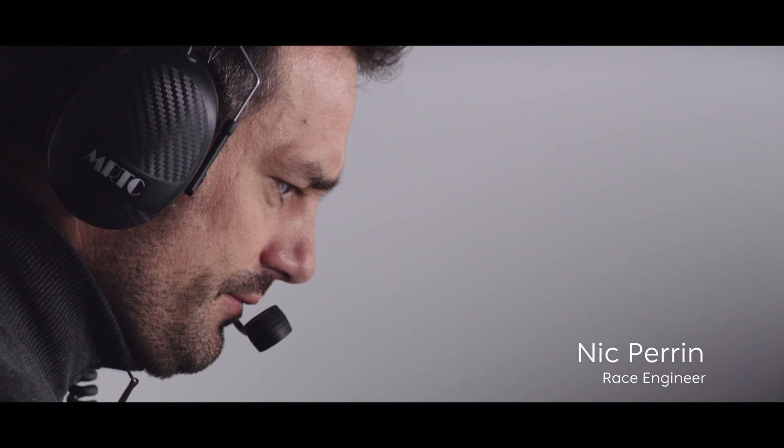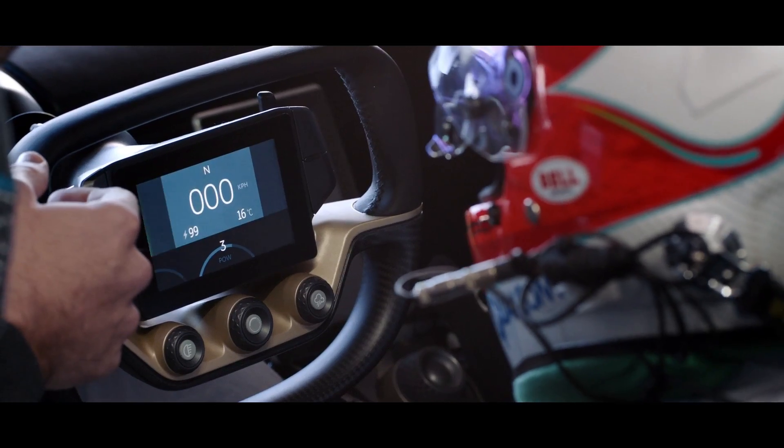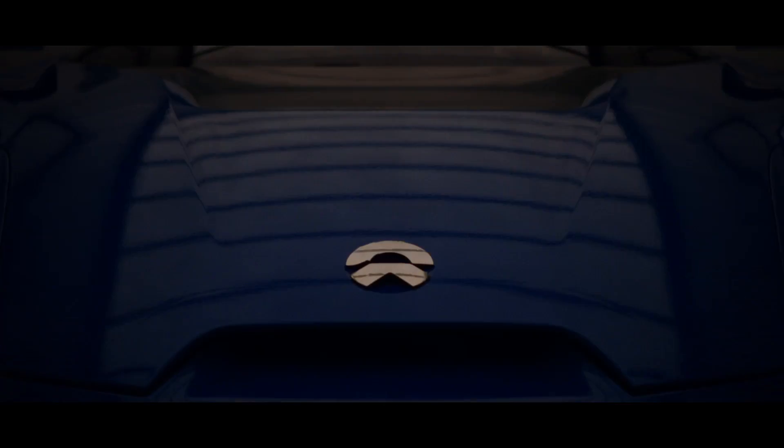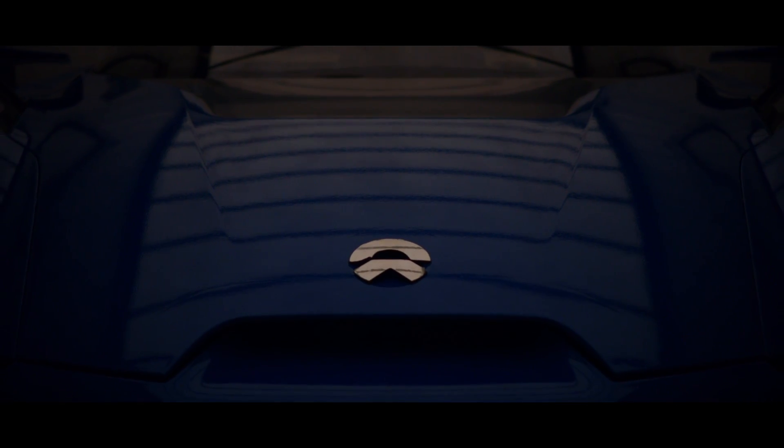I'm Nick Perrin, and I'm a race engineer at Next TV. When I met with Martin Leach at the beginning of the project, he explained how he wanted that car to become the fastest electric car on Earth and still look like a really beautiful road car. That combination has never existed before.